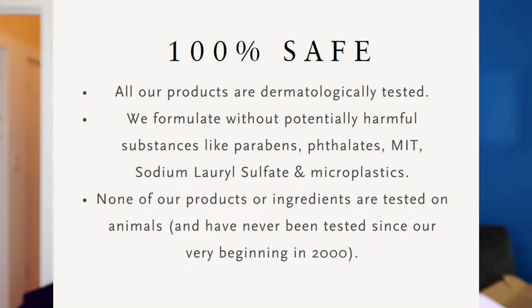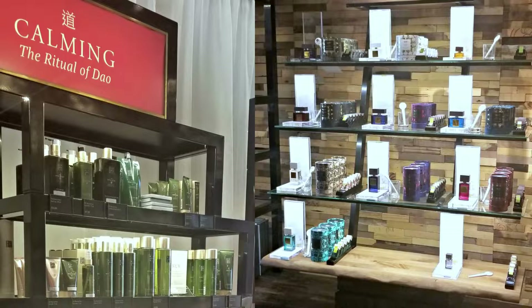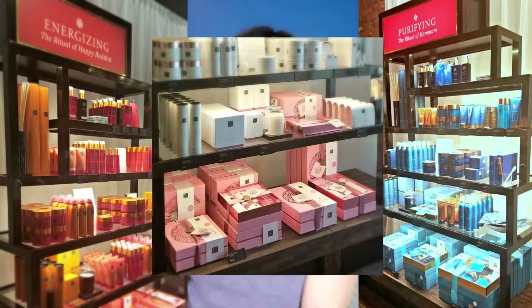Their store has a gorgeous aesthetic with a big tree right when you walk in as the focal point, and the way it's set up it looks really high end. Their products are really high quality but they are affordable. Don't let the layout and the gorgeous presentation of the products in the store fool you — these products are affordable, you can totally get them.